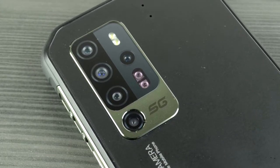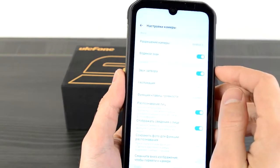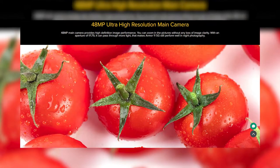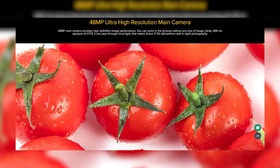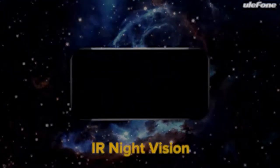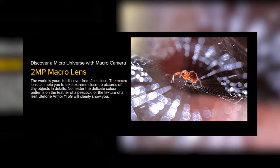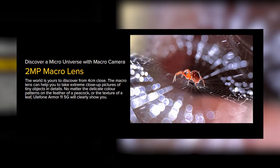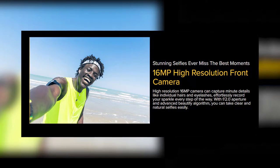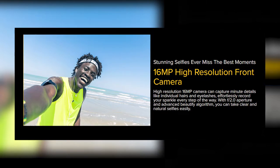Few phones feature a five-camera setup, but the Ulefone Armor 11 5G has it. It features a 48MP main lens for very high image quality, a 20MP night vision sensor for clear photos in dark environments, a 13MP ultra-wide angle camera, a 2MP macro lens for the smallest details, and a depth-of-field lens. On the front, a 16MP camera integrated into the display includes a sophisticated beauty algorithm for high-quality selfies.